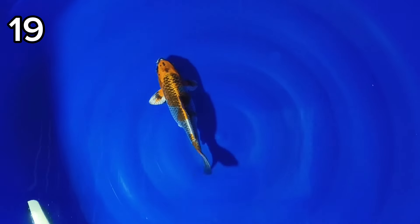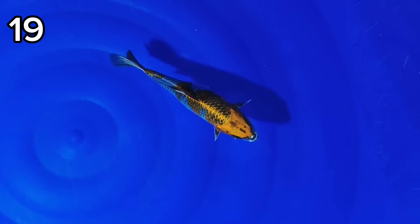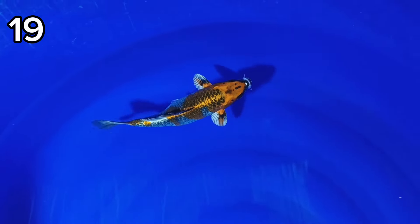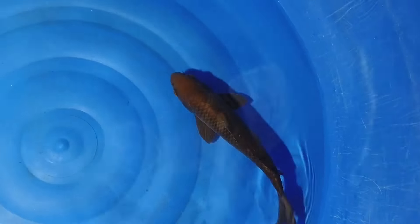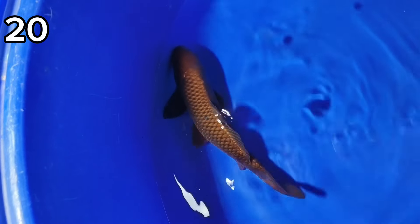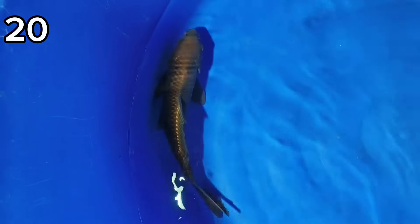Sembilan belas ada Kujaku, 21 cm. Harganya 100 ribu. Dua puluh ada Cakoi, size-nya 31 cm. Harganya 100 ribu.